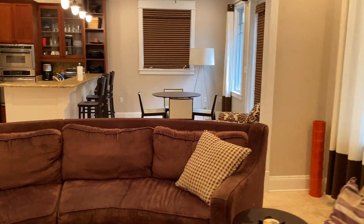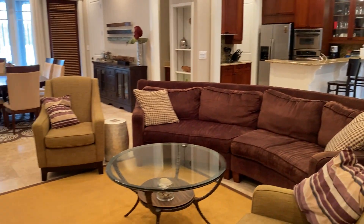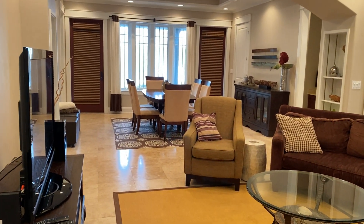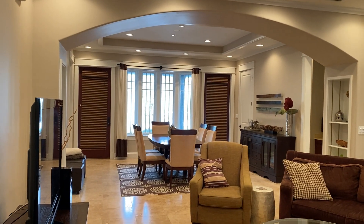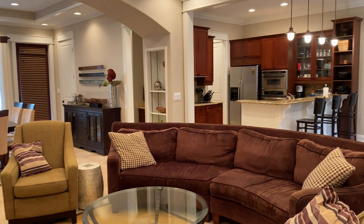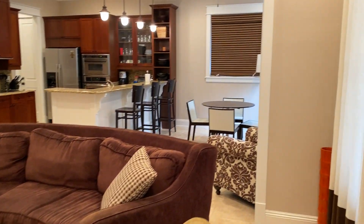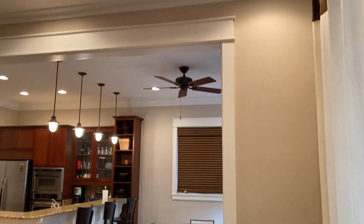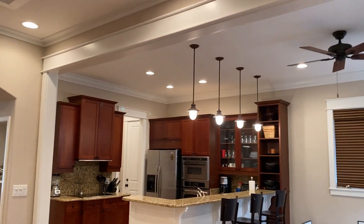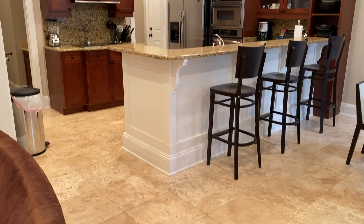Now with my back against the back door going out to the patio, I'm scanning the formal dining and living area to show how open it is. You can see all the beautiful molding throughout.